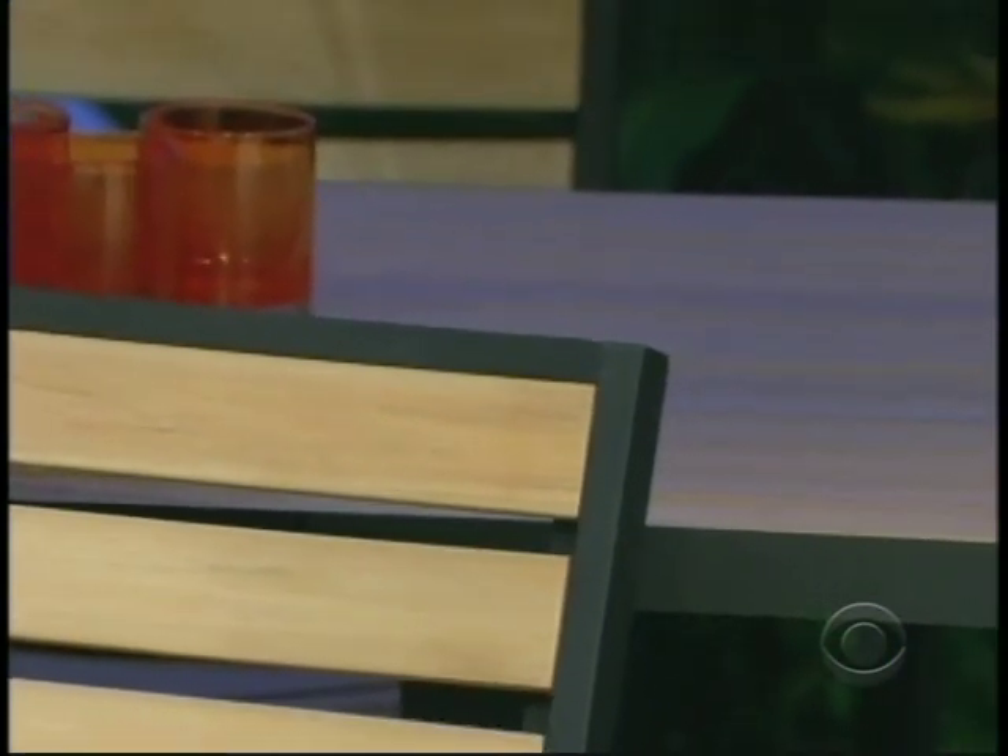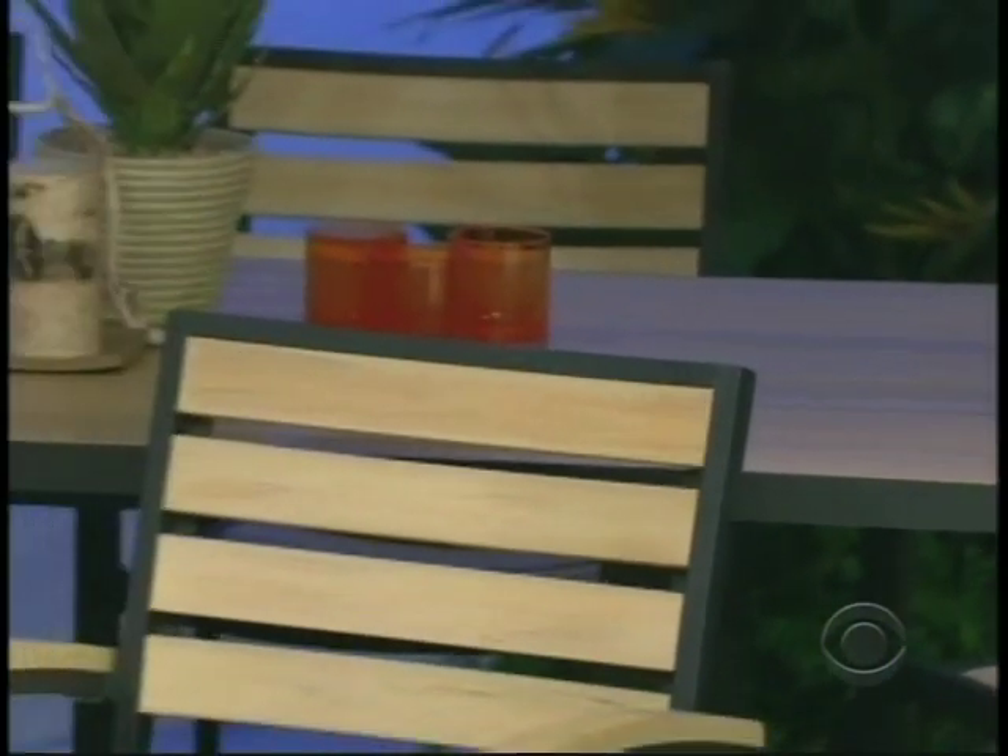This breathtakingly elegant eco-friendly outdoor dining set is 100% recyclable. Made from recycled plastic, it's able to withstand the hot sun, a cold winter and the salty coastal air.